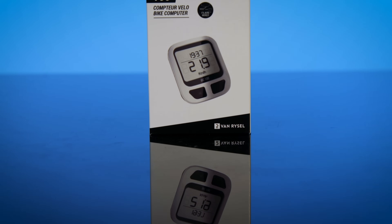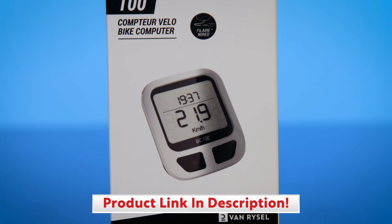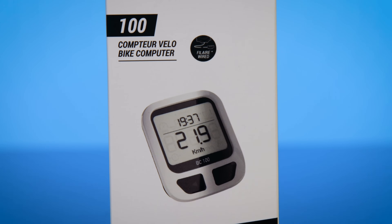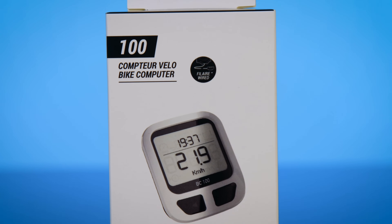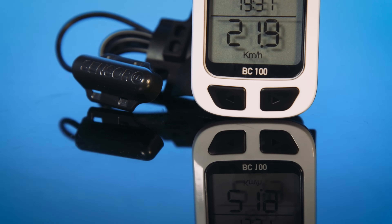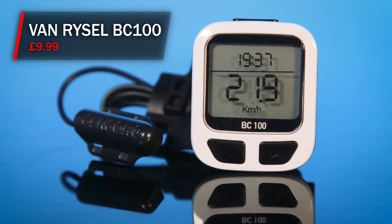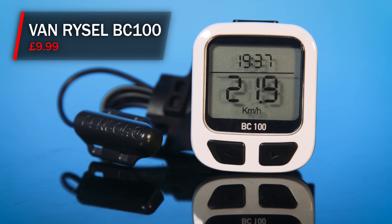If it's the straightforward approach to ride tracking that you're after, then the Van Rysel BC100 will be all you need, and better still you'll be able to get change out of a 10 pound note. Rather than offering a myriad of different data fields, the Van Rysel BC100 offers just five key functions: speed, distance, time, average speed, and time of day — which, provided you know your local roads, is all you actually need to track your riding.